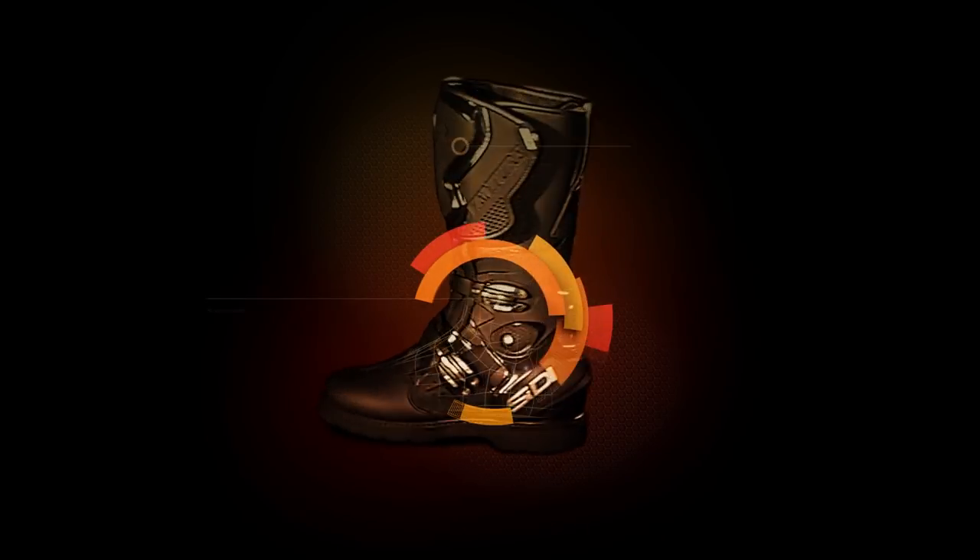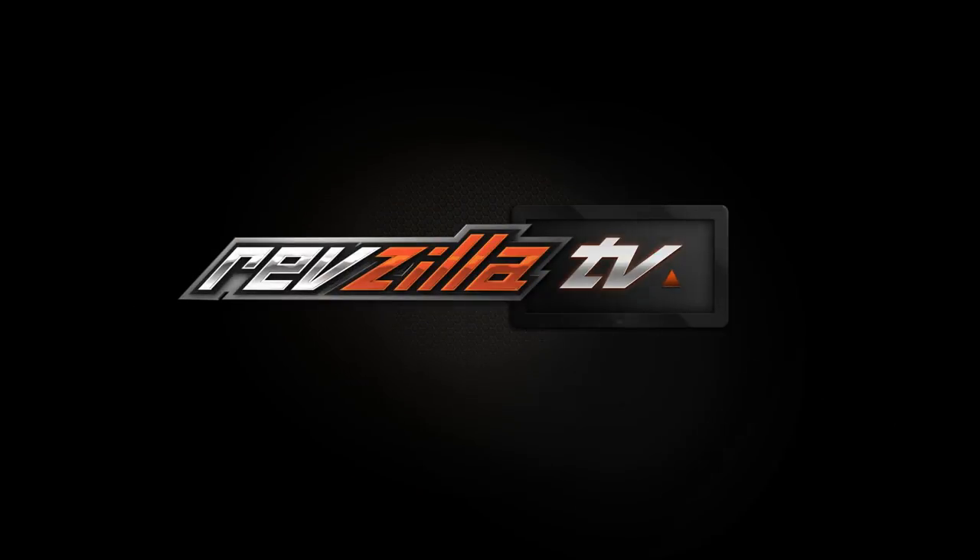Spurgeon here with RevZilla, and in this video we're going to break down the Bullitt Tactical Jeans available at RevZilla.com. The tactical riding jeans are going to be the new entry-level single-layer riding jeans from Bullitt, coming in around the $130 price point.